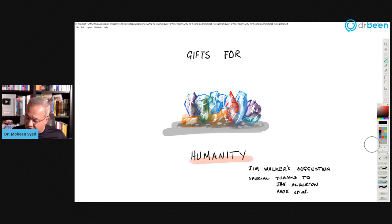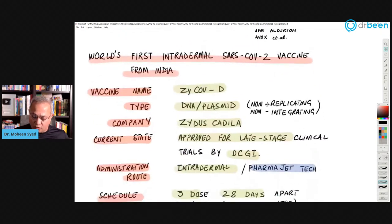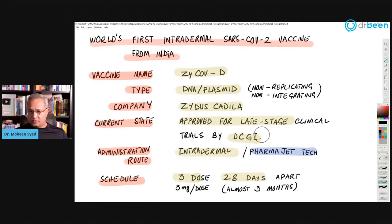This particular discussion is courtesy of Jim Walkers, who on Patreon suggested this topic. I also wanted to especially thank Jan Elderton and AVOX, as well as all the CoolBeans for their support during this time. So this is the world's first intradermal SARS-CoV-2 vaccine — a very, very interesting concept.